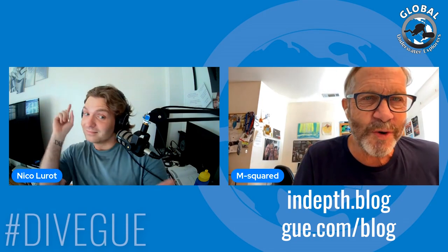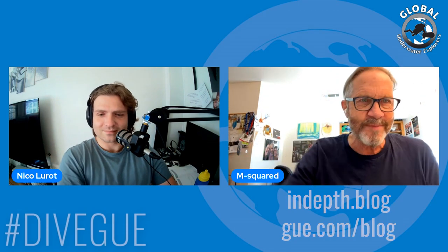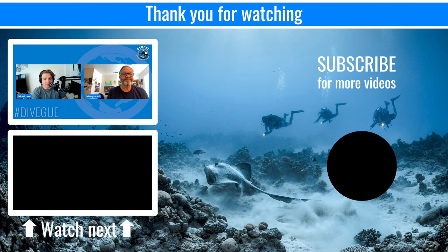It's a blockbuster issue — I think people are really going to enjoy it. Named like a murderer's row of famous tech divers. The issue is out this Thursday, September 1st, and you can find it at in-depth.blog or gue.com/blog — all links are in the description below. If you like this type of content, it's available every single month right here on the Global Underwater Explorers YouTube channel. Please remember to like the video, share the video, hit the notification bell, and we'll see you next month!